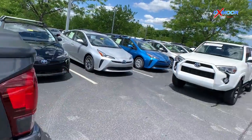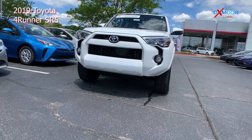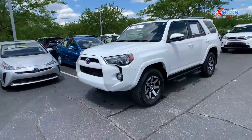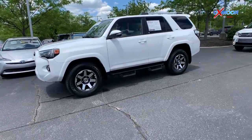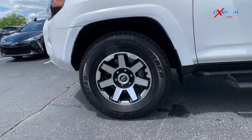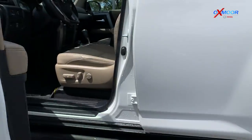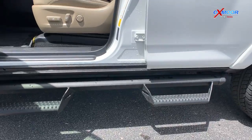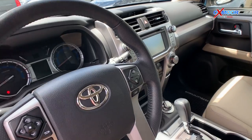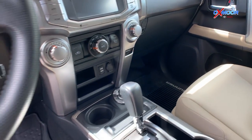Up next is a 2019 Toyota 4Runner SR5. The exterior color here is Super White. This vehicle will have 21,509 miles on it. This will be a one-owner, clean Carfax vehicle so it was extremely well taken care of. Once again, all three of these vehicles are certified pre-owned by Toyota. The interior features are going to include a moonroof, heated leather seats, and Bluetooth.